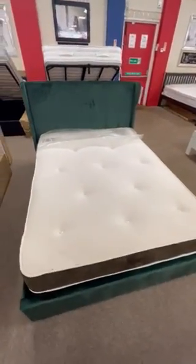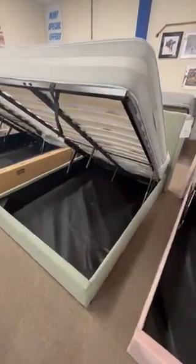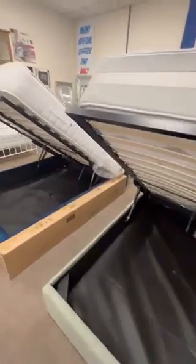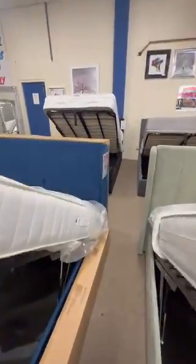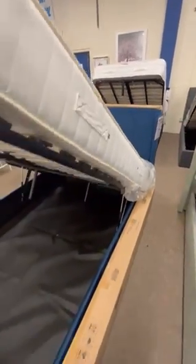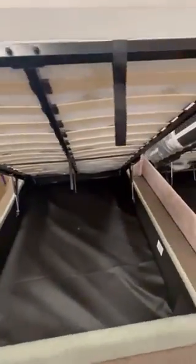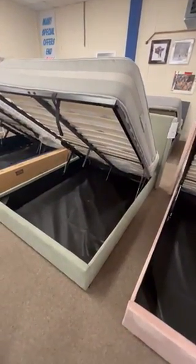We've also got this clearance one, which is a gray-green color, and then we've got blue here as well. Now the list price for these was £999.99; our price is only £355. But the clearance one here is only £266, as it's a clearance to get rid of it.